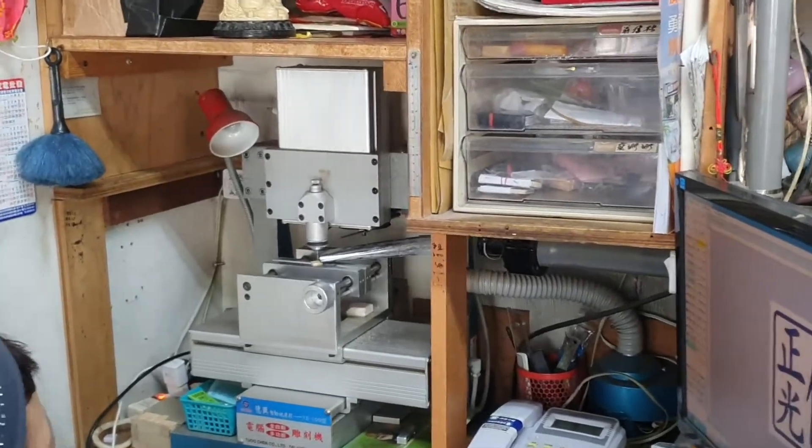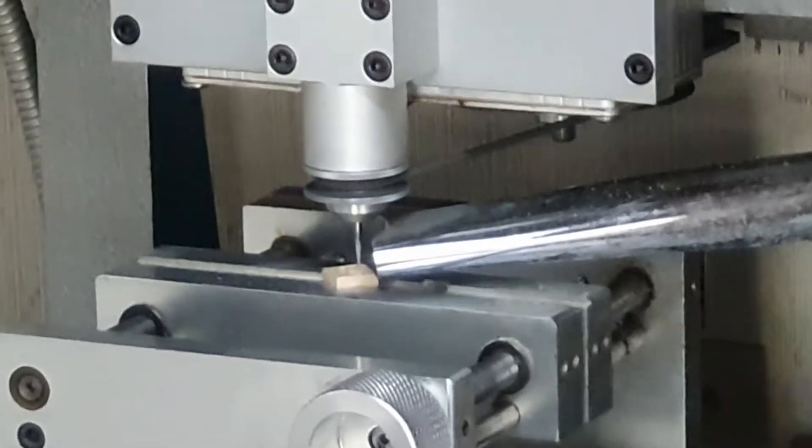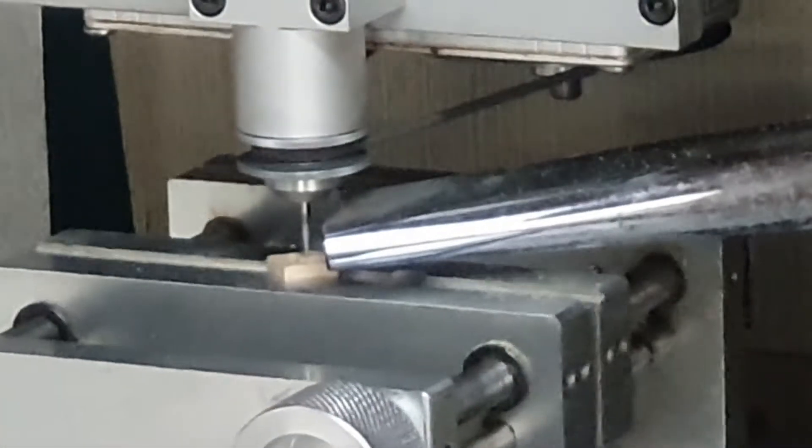I'm making a seal here. So this seal substitutes your signature. I'm gonna open another bank account here in Taiwan.